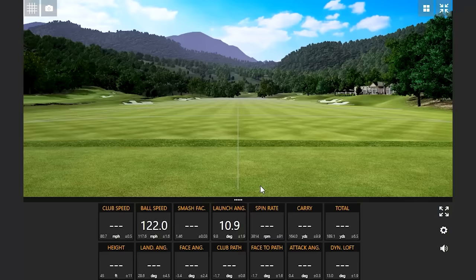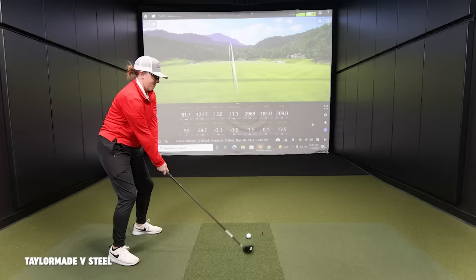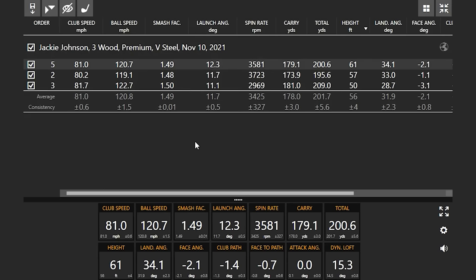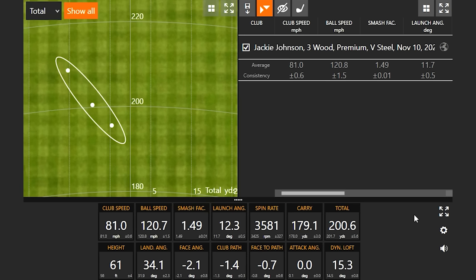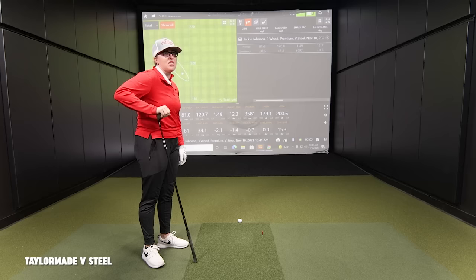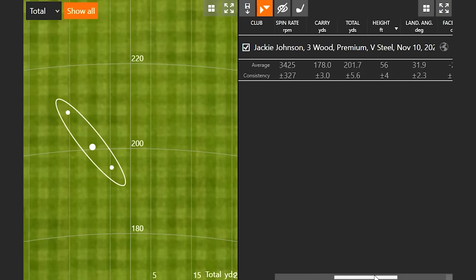Jackie, the V-Steel — thoughts on that feel and look? Don't like it. It's heavy, not very soft at all. It's like hitting a rock every time. It is an older club — this is mid-2000s, might actually be outside of 15 years. So that's not surprising. You totaled 201.7 on average, 178 carry. So we have kind of the base here.